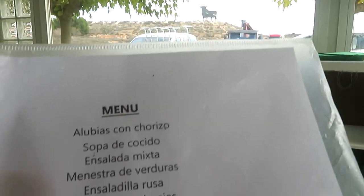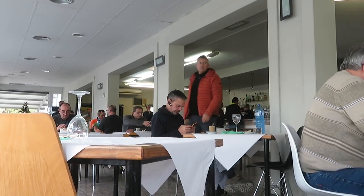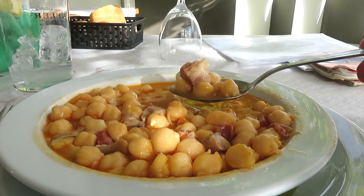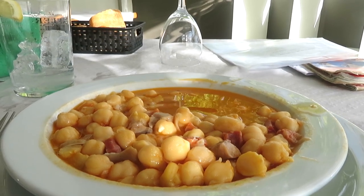What to eat around here? That looks good. Garbantos con oreja — chickpeas with ear. Pig's ear. Oreja de cerdo. The ear is almost crunchy, the chickpeas soft, and the dish full of flavor from the typically Spanish base of chorizo, serrano ham, onion, and garlic.